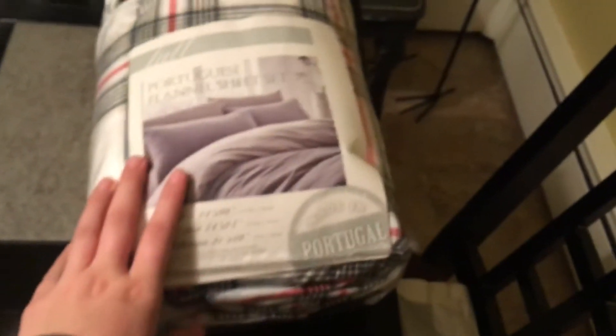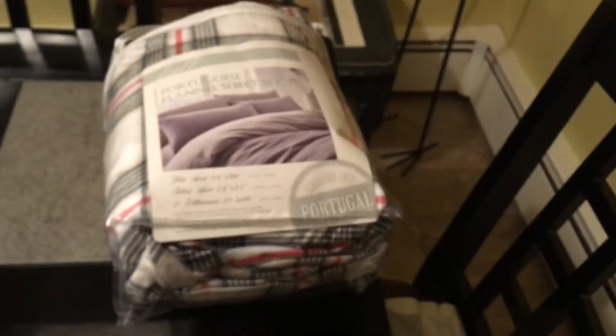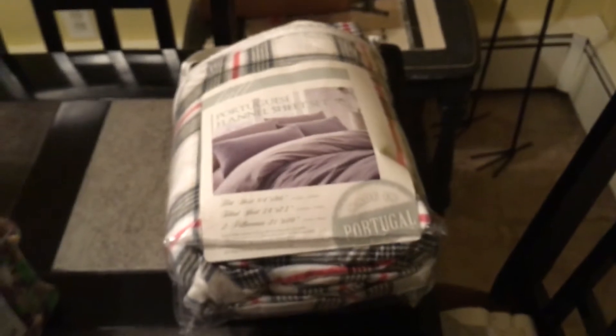Strangely enough I also got a Portuguese flannel sheet set, still in the packaging, and it looks great. I actually found that in the dollar store dumpster, which is very strange. It has an Ollie's tag on it somewhere, so I'm not sure why it was in there — there's no Ollie's around that store.